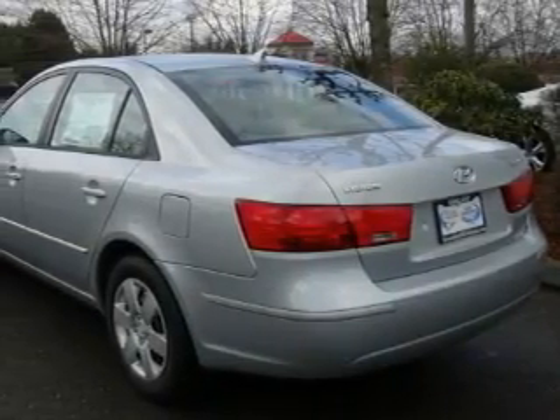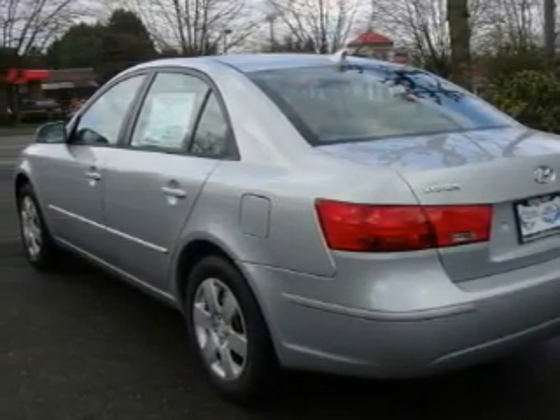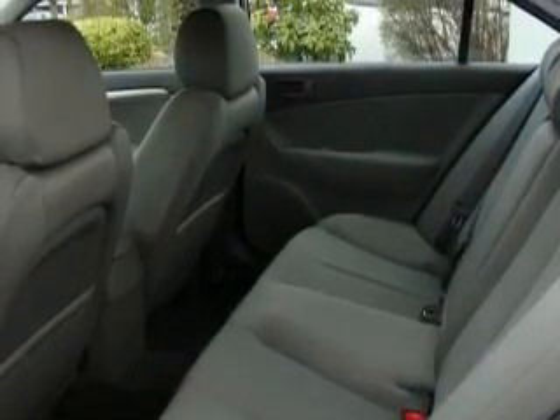This Hyundai features cruise control, power windows, XM satellite radio, a low-tire pressure indicator, a traction control system, and this vehicle's stylish design always looks great.